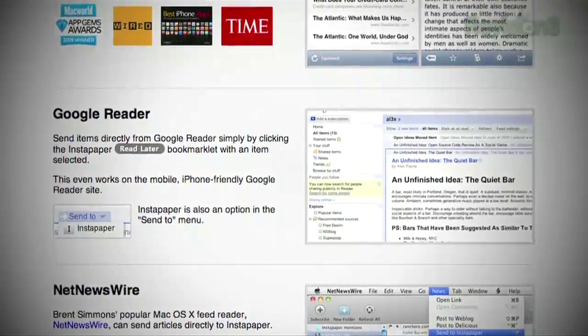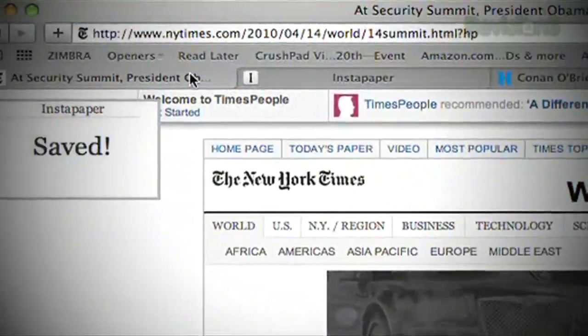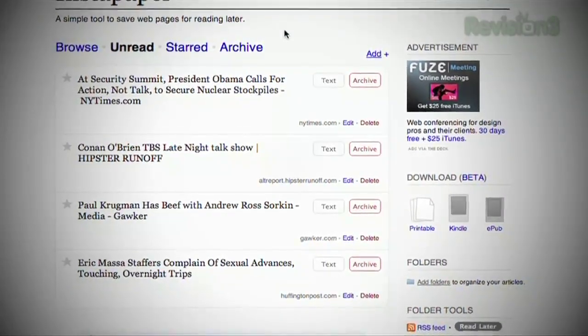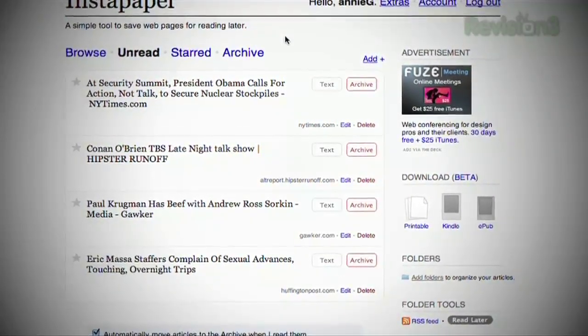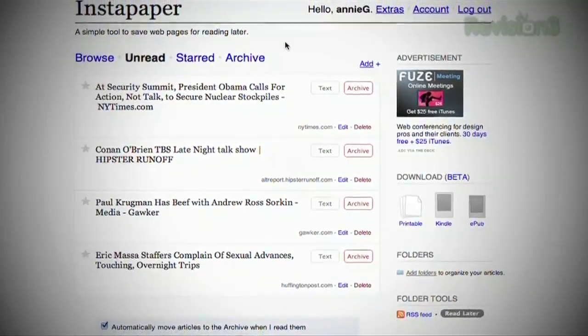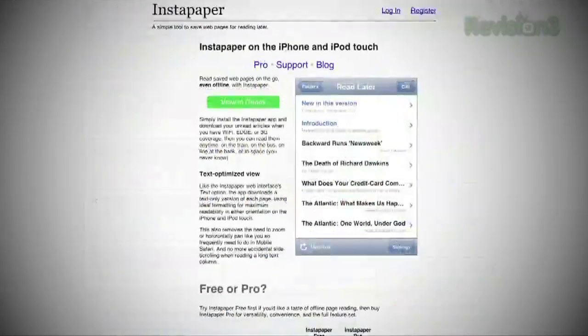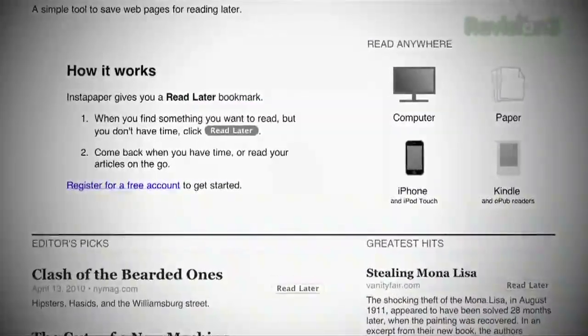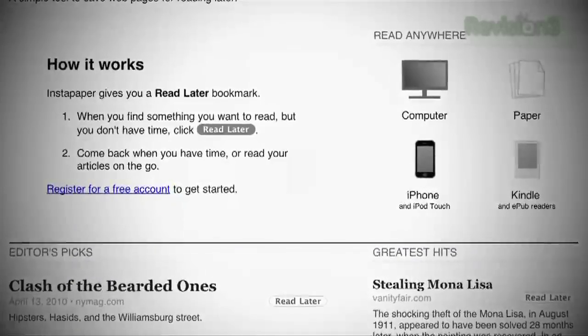When you see an article you want to save for later, just add it to the queue. Instapaper then puts all your articles in one easy-to-read place. You can even have them strip out the images and other junk so you only get the writing itself. The website is one way to read all your news, or you can buy the iPhone/iPad app, or even have them send the articles directly to your Kindle. This way, you don't have to be online to get your news.